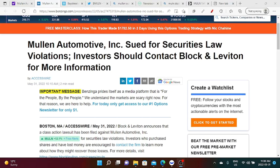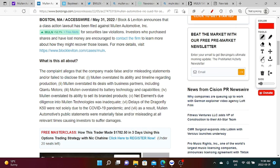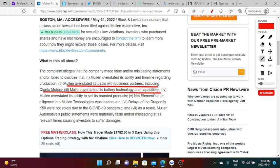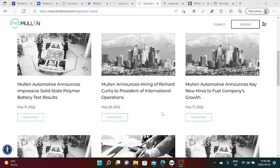On another note, Mullen Automotive has been sued for securities law violations — investors should contact Black and Leviton for more information. These law firms have been popping up every now and then regarding these lawsuits. The lawsuits claim that Mullen overstated its deals with business partners including Canto Motors, and overstated its battery technology and capabilities. However, I think Mullen is trying to debunk all of these lawsuits one by one — and one of them specifically being the claim that Mullen overstated its battery technology, which today's testing results appear to address.